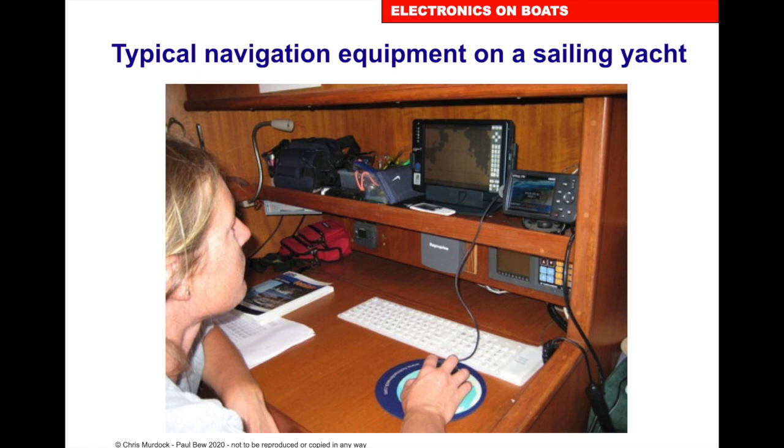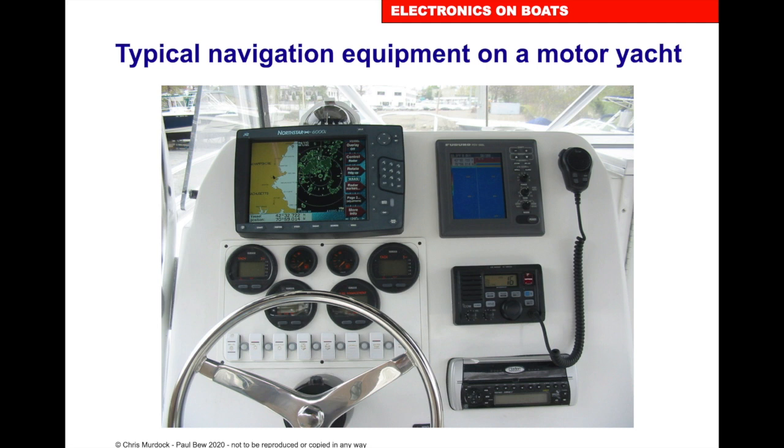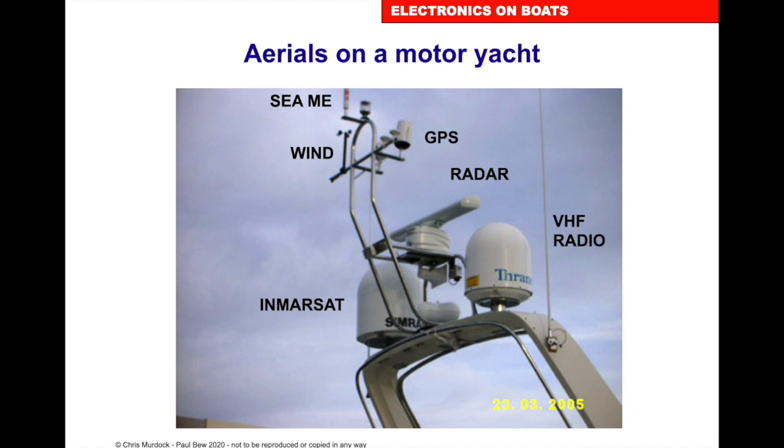In a smaller boat, we've got less room for the amount of electronics we had on the previous one. So we'll just have the essentials on a yacht. On a smaller motor yacht, we have a VHF radio, the readouts for the engine, and a typical plotter with a radar.